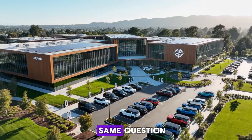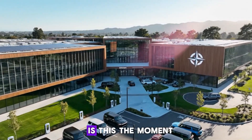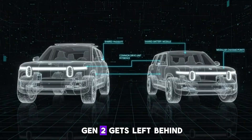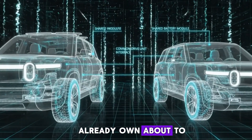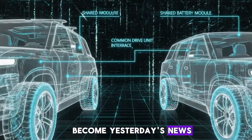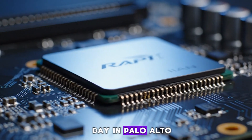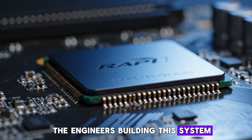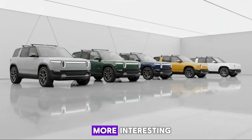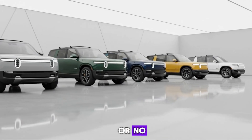Everyone's been asking the same question since Rivian pulled the curtain back on R2. Is this the moment Gen 2 gets left behind? Is the hardware you already own about to become yesterday's news? After spending time at Rivian's AI and Autonomy Day in Palo Alto and speaking directly with the engineers building this system, the answer is far more interesting and far more reassuring than a simple yes or no.